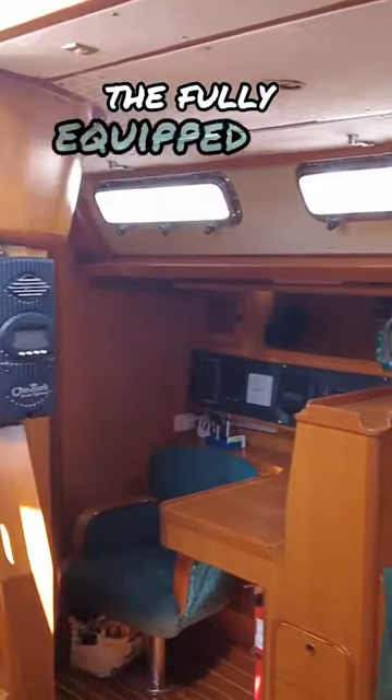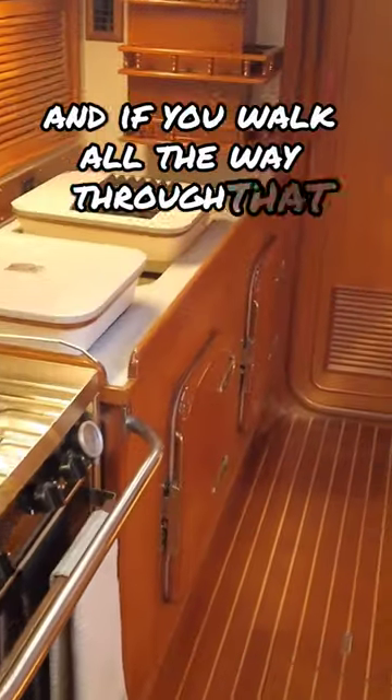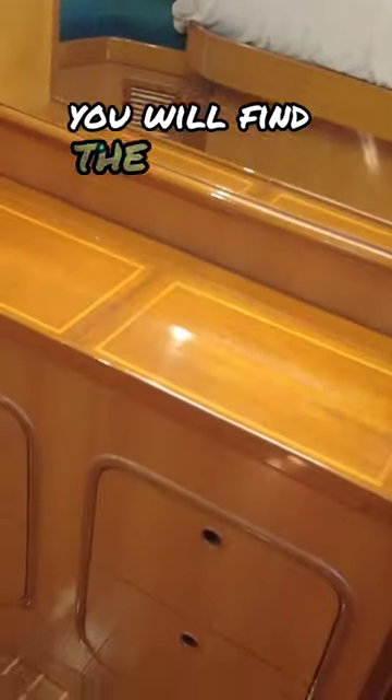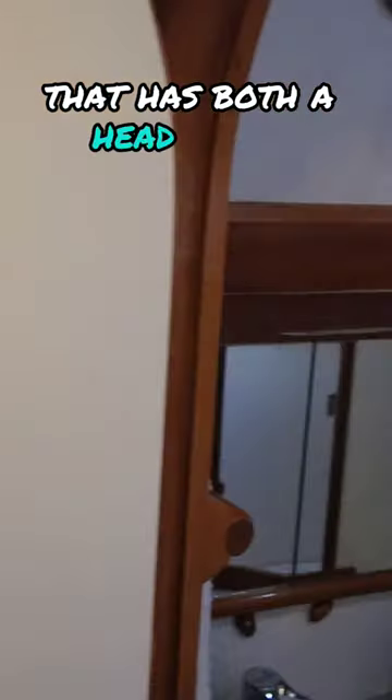Continuing aft, the fully equipped and large galley is to starboard, and if you walk all the way through that, it takes you to the full beam aft cabin with a queen-sized island berth. Continuing through that, you will find the ensuite head that has both a head and a separate shower with engine access through that shower.